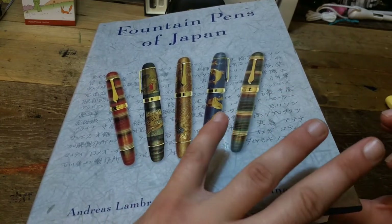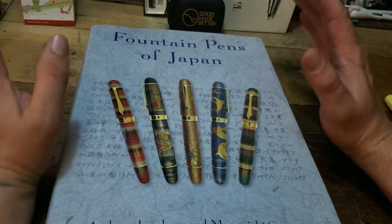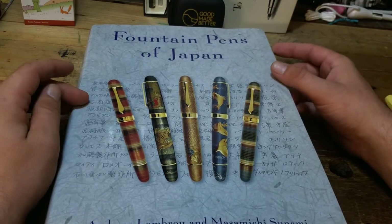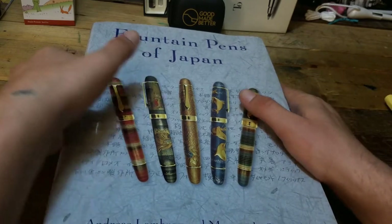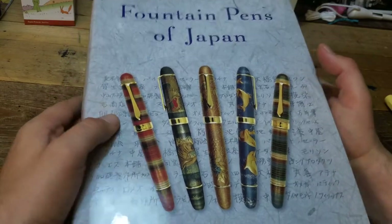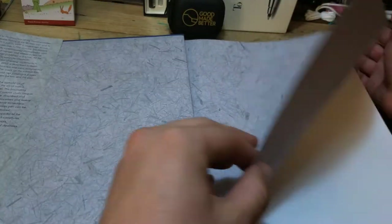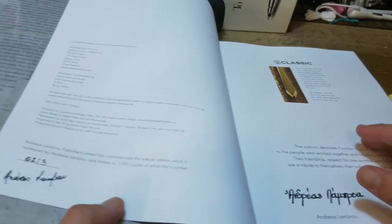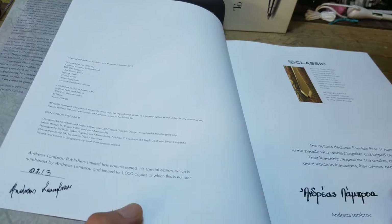It has over 450 pages. I'm quite familiar with a lot of U.S. pen companies and know about a few Japanese pen companies such as Platinum, Sailor, and Pilot, and maybe a couple more. But this is really the book to have to get the knowledge you need on Japanese pens. Another cool thing is I got this for a good buy — a pen show price — and I also bought the book from the writer himself. He signed it, and this is number 213, with Andreas Lambrou's signature right below.